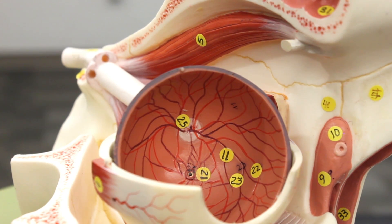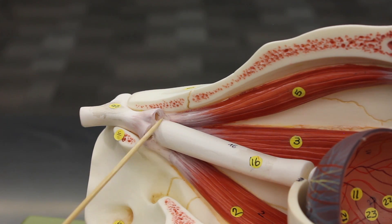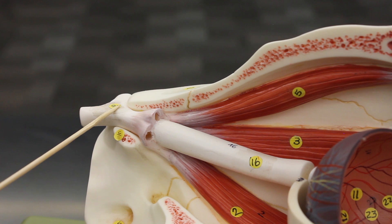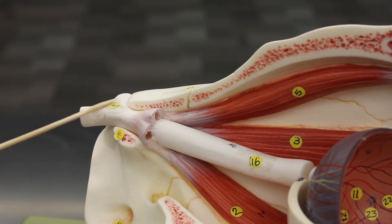You can see the optic disc, also called the blind spot, where the optic nerve pierces through the back of the eye. The optic nerve carries visual impulses from the retina. As the two optic nerves from each eye come toward one another, they reach a point called the optic chiasma, where the optic nerves cross — the right optic nerve crosses to the left side, and the left optic nerve crosses to the right side.